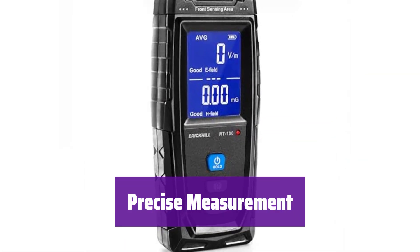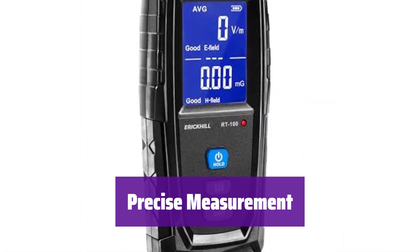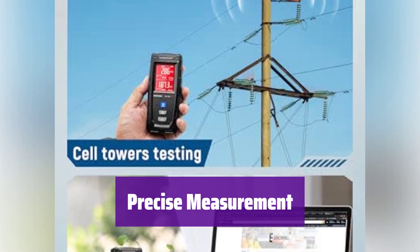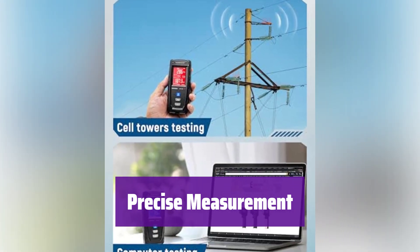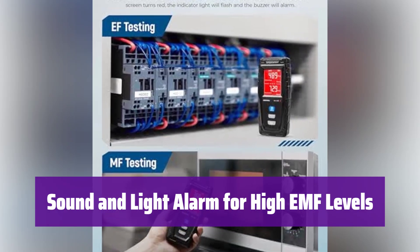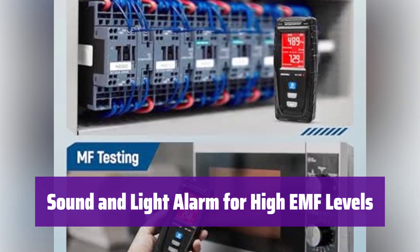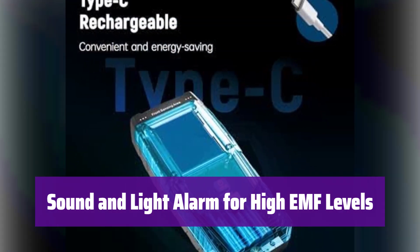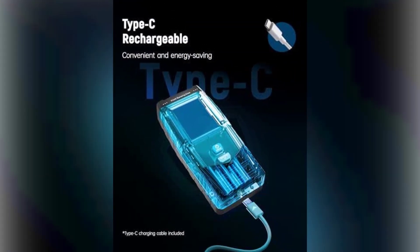It has a built-in sensor that displays radiation values on a clear LCD screen, and tests magnetic and electric fields with different units, providing a wide range of measurement for both. When levels get too high, it alerts you with a red screen, flashing light, and a buzzer — you can also turn the sound off if needed, ensuring you're always aware of potential hazards.